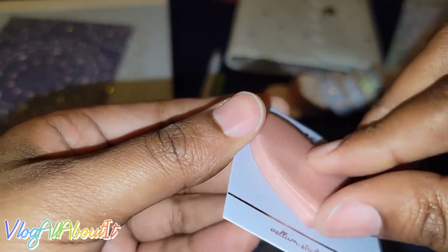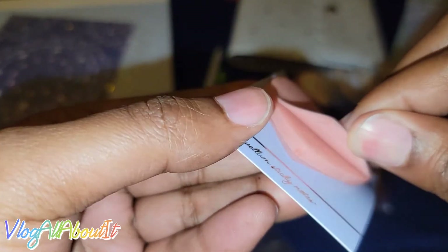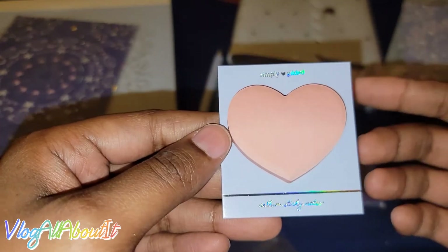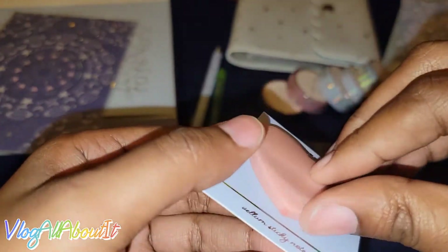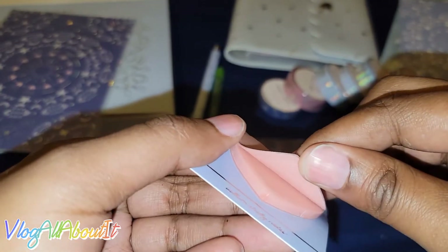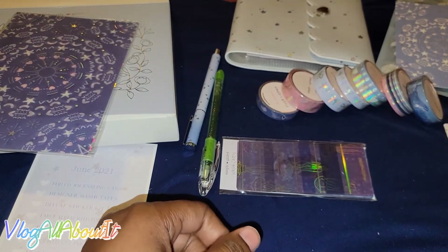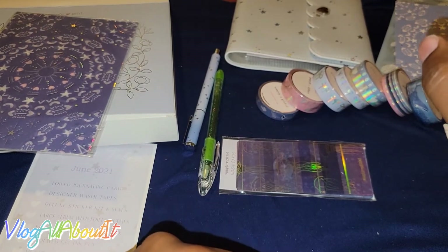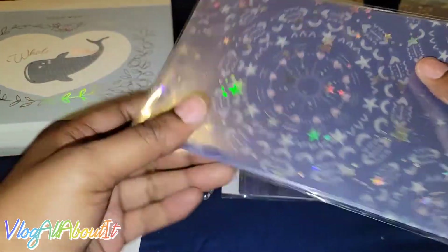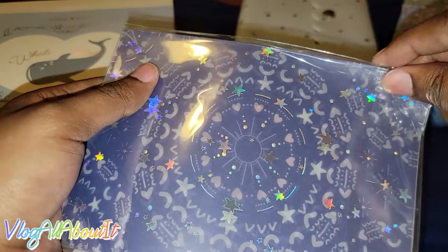Then we have heart-shaped sticky notes — right here. This is vellum! Vellum, y'all. I have never had any kind of vellum sticky notes — that is so cool. This is not like regular paper; this is vellum.